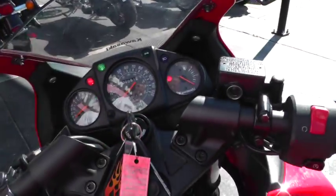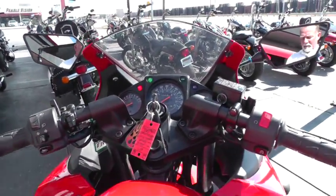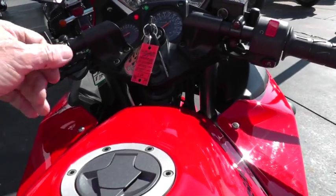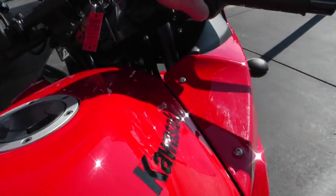Let's fire this thing up and see what it sounds like. It's got a pretty comfortable seating position — you're not just really laid over the tank like some of the sport bikes will kind of lay you down, but this one you can actually sit up a little bit on it.